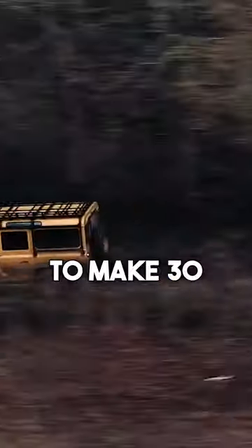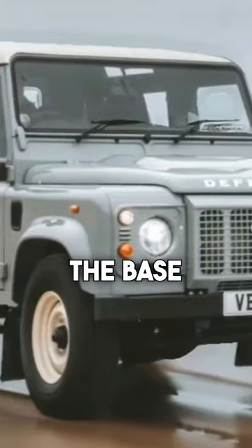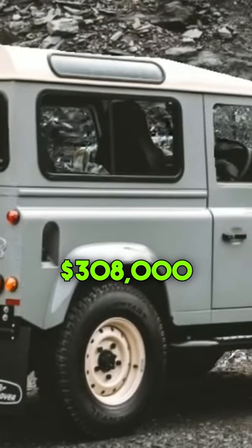Turns out they had just enough spare parts to make 30 brand new cars. However, you'll have to pay — the base model is going to run $290,000 and the four-door version is over $308,000.